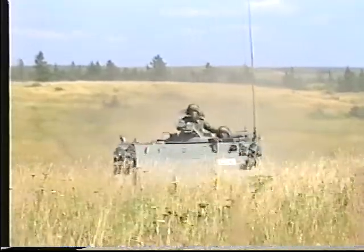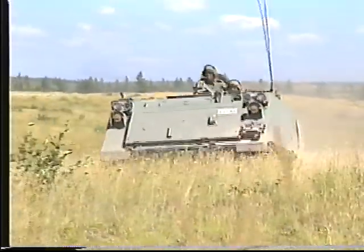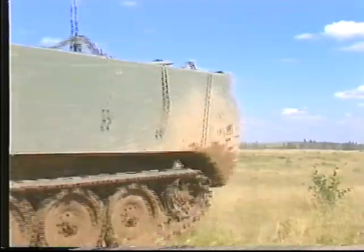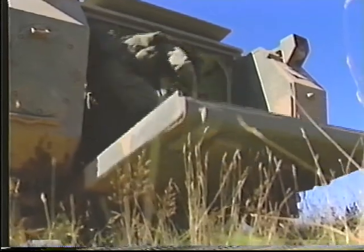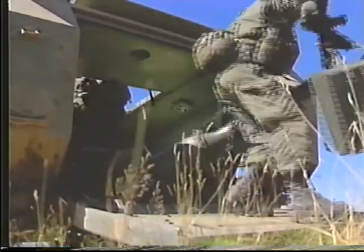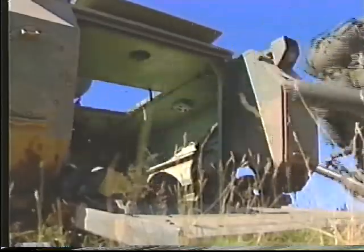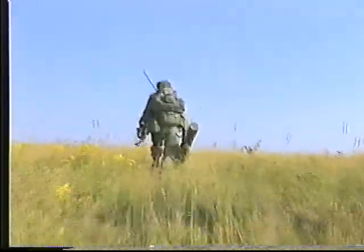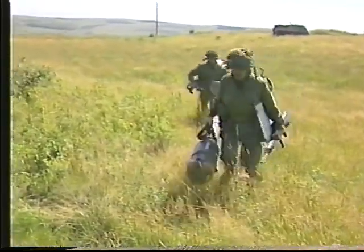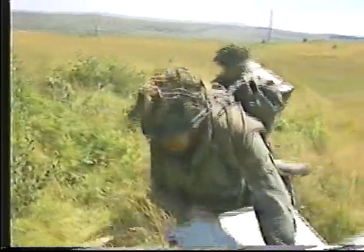Le véhicule du détachement devrait être conduit aussi près que possible de l'emplacement, sans toutefois mettre en péril la valeur tactique de la position du détachement. L'opérateur transporte un missile, de même que le dispositif de pointage et une batterie au lithium. Le commandant du détachement transporte un missile dans le contenant portatif, ainsi que l'équipement des transmissions et son matériel individuel de combat, jusqu'à une position intérimaire.